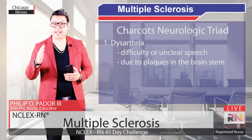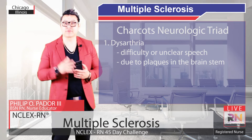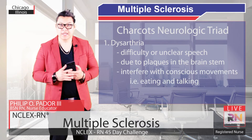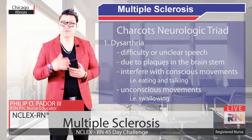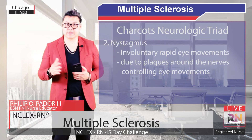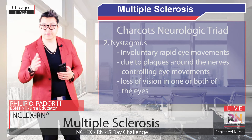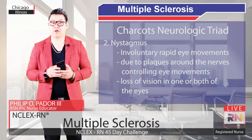Dysarthria is due to plaques in the brain systems that affect the nerve fibers controlling muscles of the mouth and throat. This can interfere with conscious movements like eating and talking, and could lead to things like a slurred speech, as well as unconscious movements like swallowing. Nystagmus is due to plaques around the nerves controlling eye movements. Plaques around the optic nerve cause loss of vision in one or both eyes due to damage to the optic nerve, which is called optic neuritis.